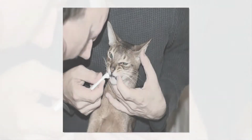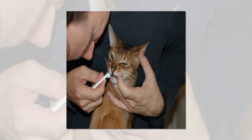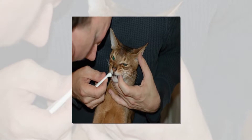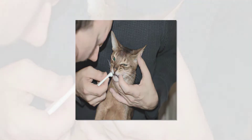Dry cat food contains 7% to 12% water, while canned food can measure up to 80% water. Cats who eat only dry food don't get as much water from their food as those who eat canned food, and should always have easy access to clean drinking water to supplement their intake.